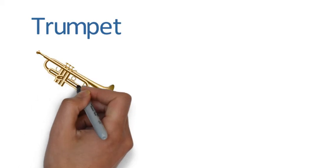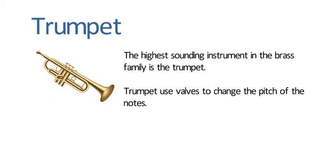Trumpet. The highest sounding instrument in the brass family is the trumpet. Trumpets use valves to change the pitch of the notes.